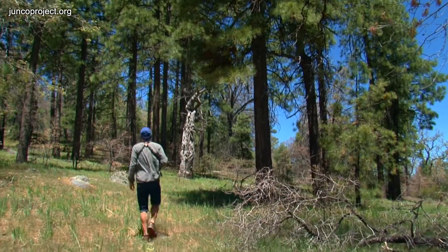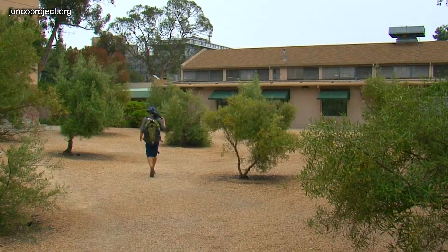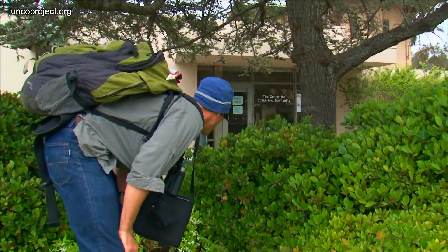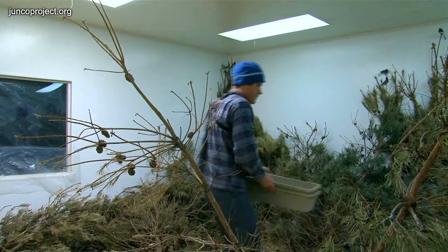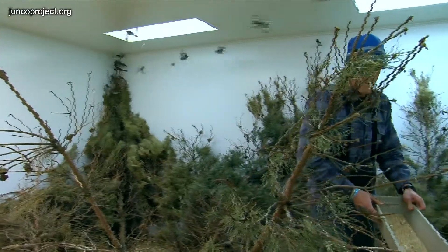Researchers conducted common garden studies with the juncos from UCSD and Mount Laguna. Nestlings and juveniles were captured from both populations, and the young birds were transported to an aviary. For more than three years, birds were raised under identical environmental conditions, and many of the same traits were measured as in the field studies. The result is that the